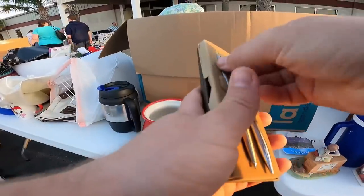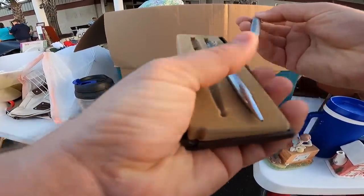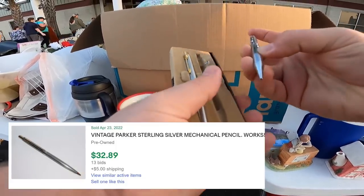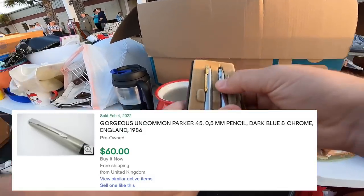This one - I thought these were pens, but I think this is a mechanical pencil. Harker, made in England. Both of these are mechanical pencils - pretty cool.